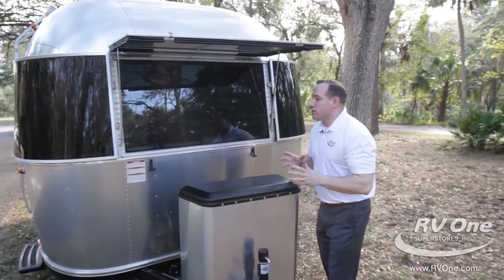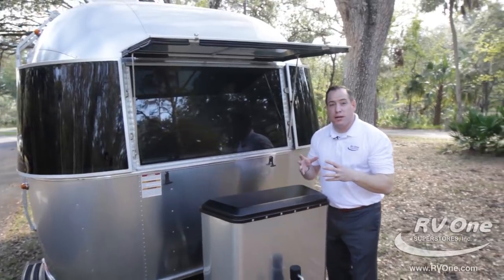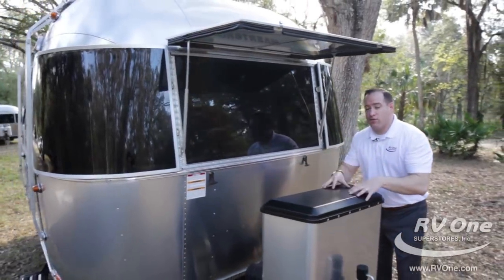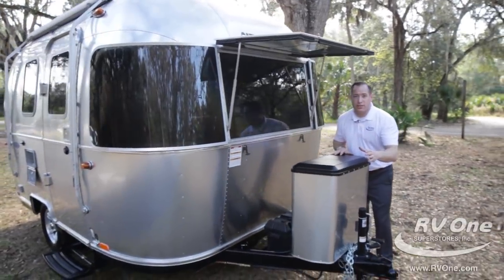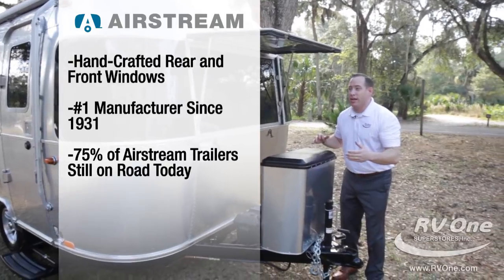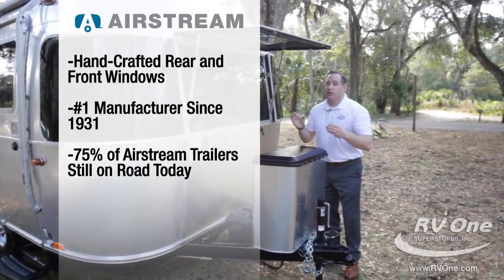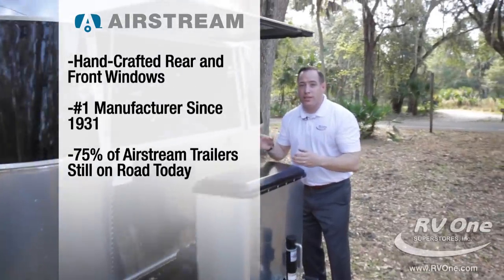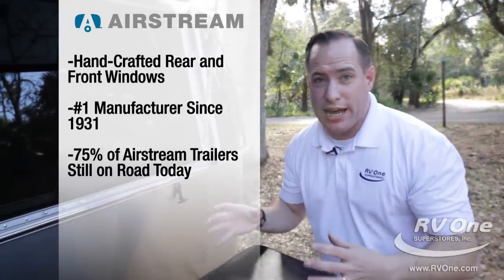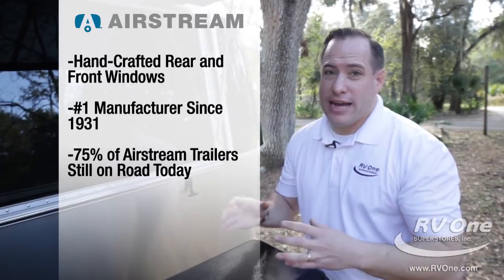Just a touch on the windows — it's super important. Airstream's been around for so long, over 85 years. They're around even before air conditioning. Air conditioning didn't even start getting installed in automobiles until 1939. Airstream originated in 1931. Over 75% of the Airstreams ever built are still on the road today. Phenomenal resale value, phenomenal quality — that's Airstream.